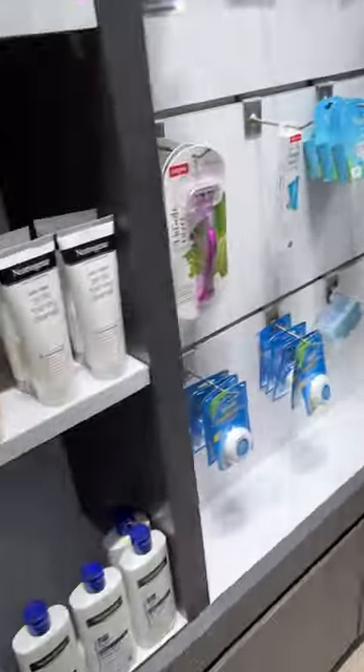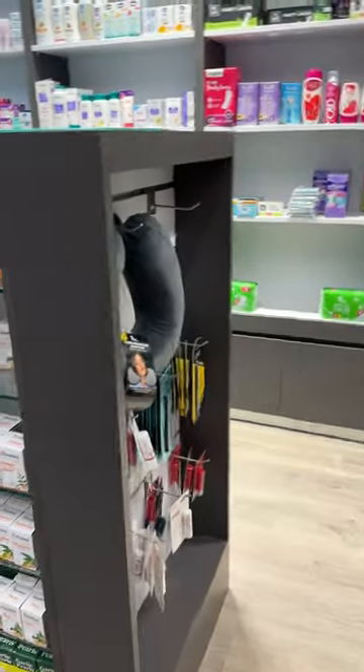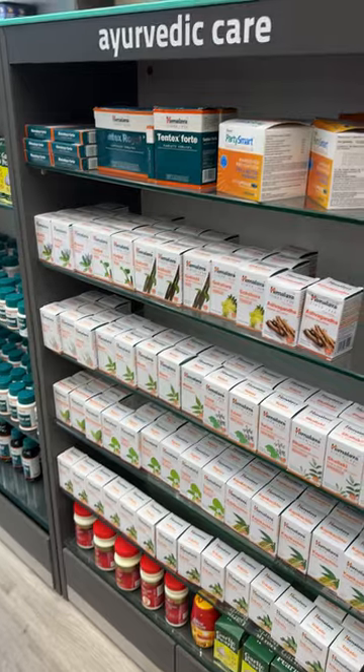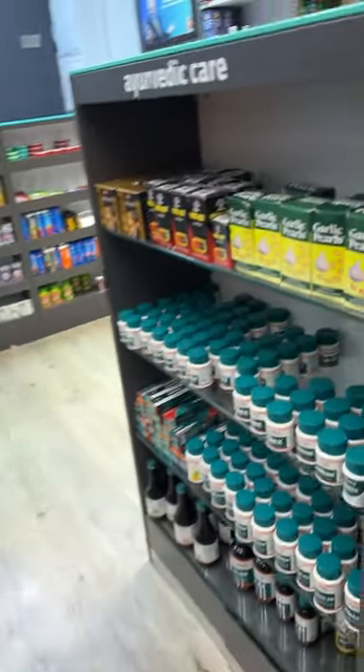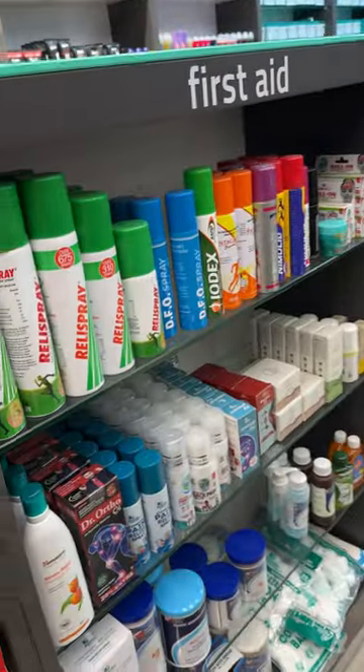Seba Med is also a good brand for kids and adults. Neutrogena, obviously you know, is the L'Oreal brand. Himalaya is pretty popular — if you can see the whole Himalaya section, they have Tulsi tablets and Brahmi tablets, which are very good and effective products. Even in the international market, Himalaya is very popular.